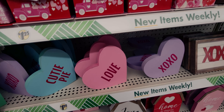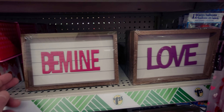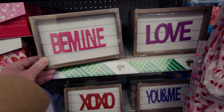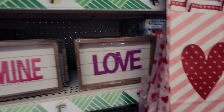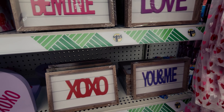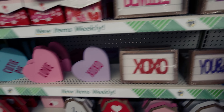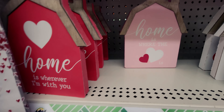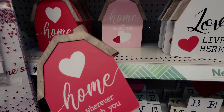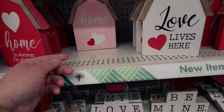Down here there are little picture frames that say 'Be Mine.' The back has a hanger so you can use it as a shelf sitter or hang it on the wall. There are also ones that say 'Love,' 'XOXO,' and 'You and Me.' Then further down the shelf there's one that says 'Home Is Wherever I'm with You' — I love the pink and red contrast. These are very thick and sturdy, well-made pieces.